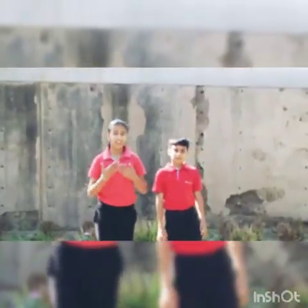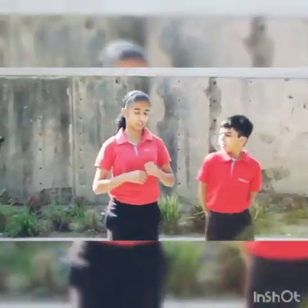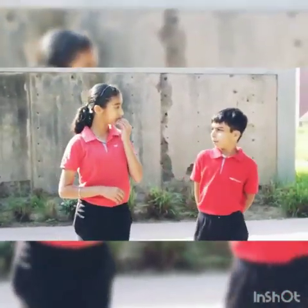Dear friends, I am Shwarya and I am Netra and today we are going to learn something new. So Shwarya, what we are going to learn today? Netra, we are going to learn about bones.